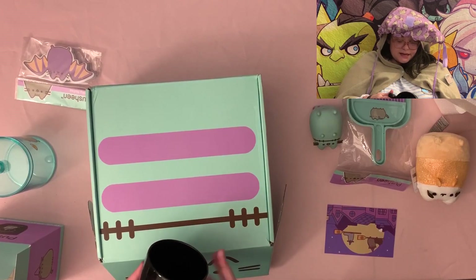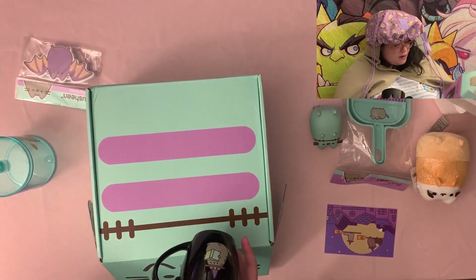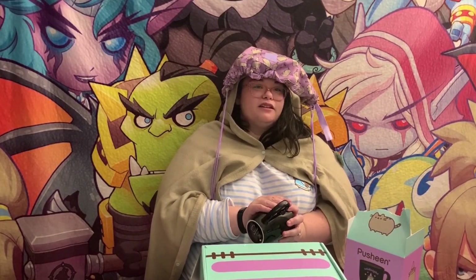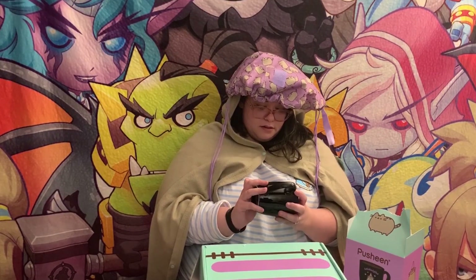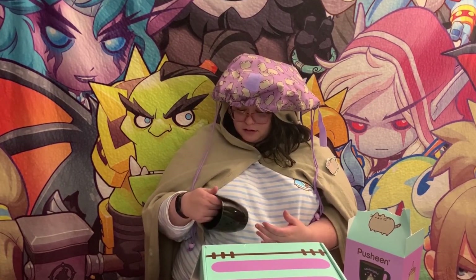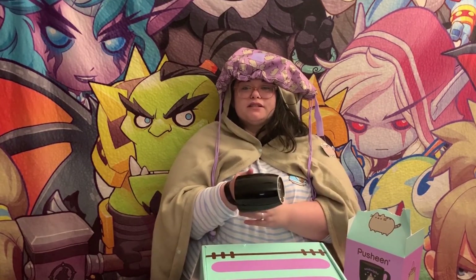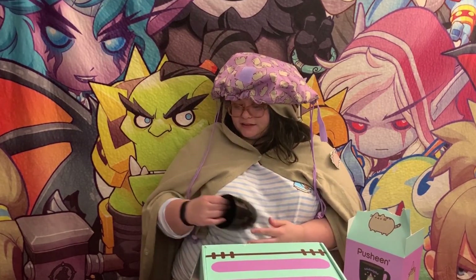It says 'Midnight Meowgic' on it but you can't see it — I assume when it gets hot you can see it. I don't think my hand would change it though. Oh shoot, this box is the best! Are they done making boxes or something? Is this like the last hurrah? Emotionally I can't handle this.